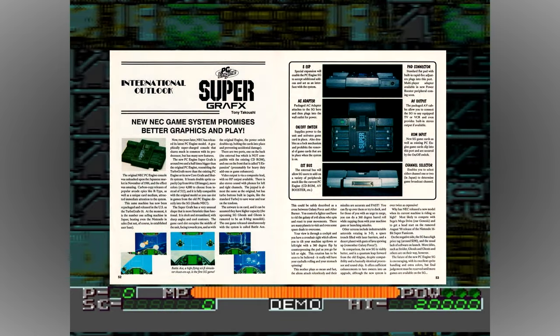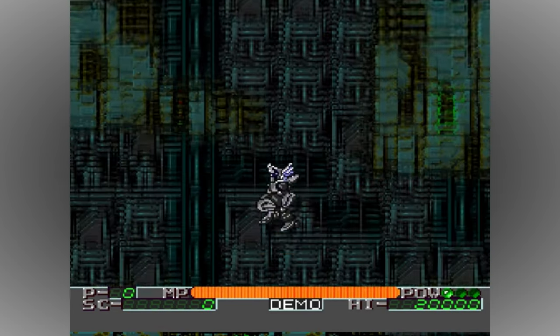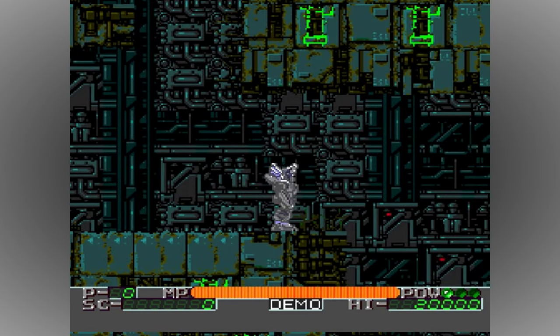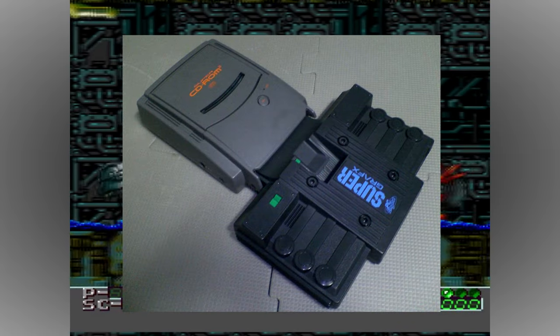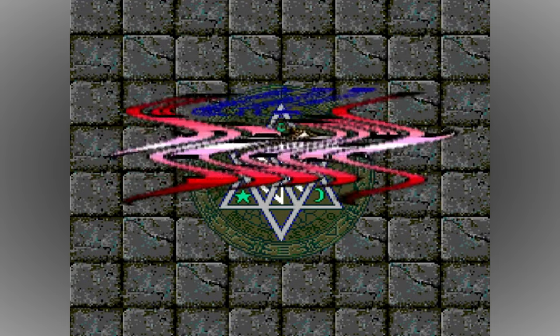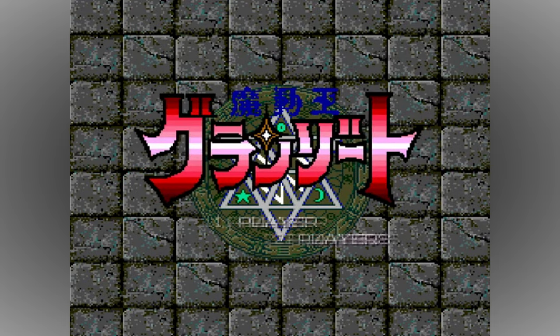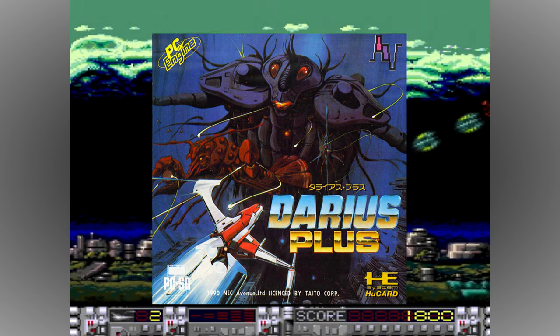Since the SuperGraphx was produced and marketed as an upgraded PC Engine model rather than as a new platform, it was backwards compatible with all existing PC Engine cue cards. It was also compatible with the Super CD-ROM add-on too, and new CD games were promised to take advantage of the extra features on offer, although none ever arrived. In fact, there were only five games released for the SuperGraphx in total, with one further game, Darius Plus, offering enhanced features when played on the new hardware.